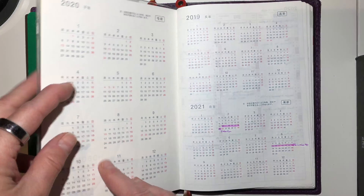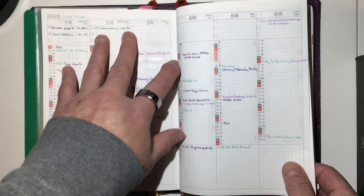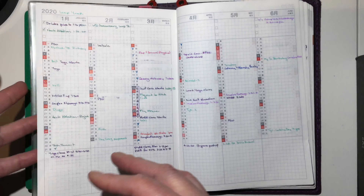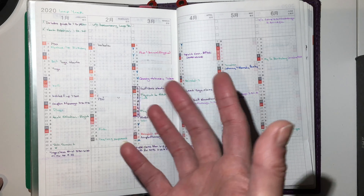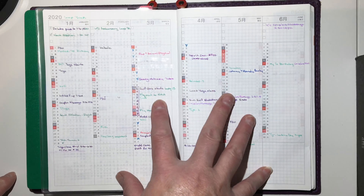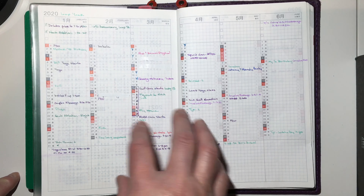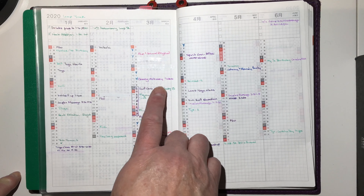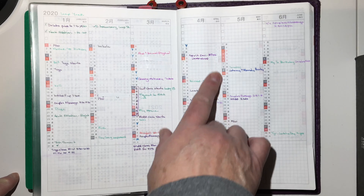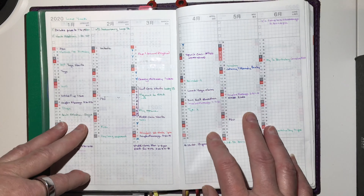I wanted to take you quickly through my Cousin of Beck for the first three months of the year. For those of you who don't know, I actually use the Writer-Carol bullet journal method in my Hobonichi books. I use this as my future log, so I put down anything that I need to mark through. A lot of this starting on the 12th of March has been canceled, obviously, so we're just kind of hanging on to see what happens.